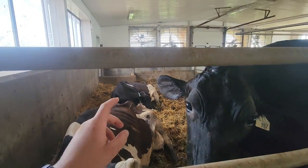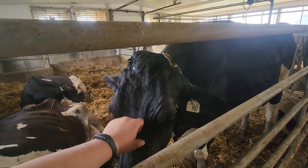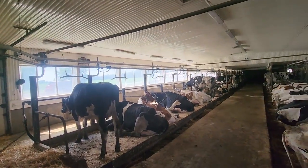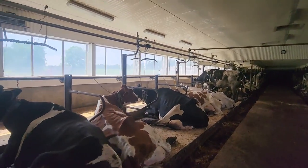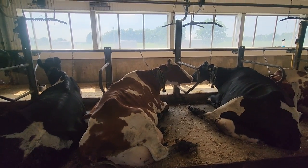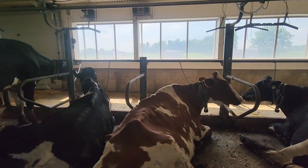These are our box stall cows. That's a fresh heifer right there. We also have our oldest cow, Dorothy, right over here. She is 12 or 13 years old this year — born in 2011, which would make her 12.